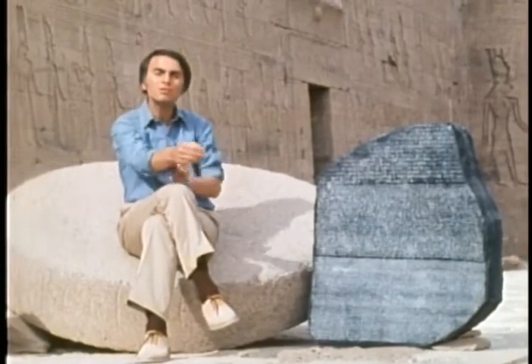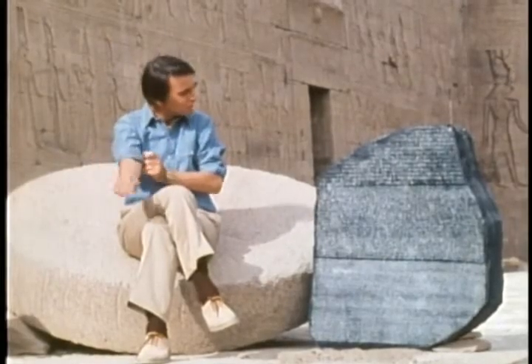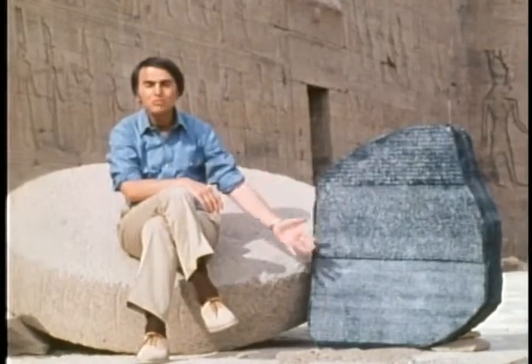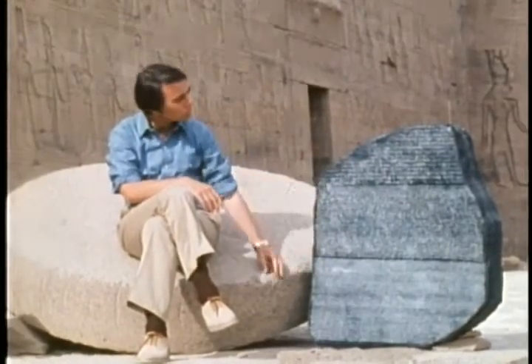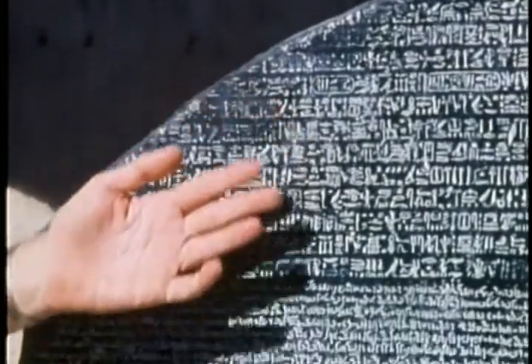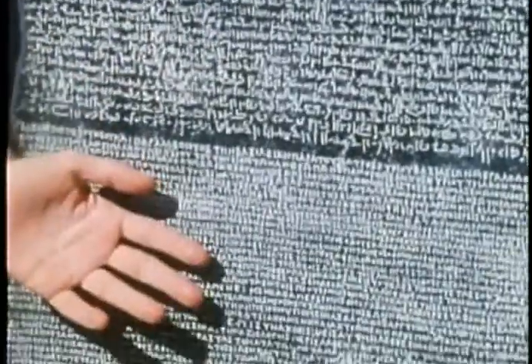It had been part of an ancient temple which had been torn down. If we look at it, we see that it clearly represents the same text in three different languages. Up at the top, ancient Egyptian hieroglyphics. In the middle, a kind of cursive and later hieroglyphic called Demotic. And down at the bottom, the key to the enterprise, Greek.